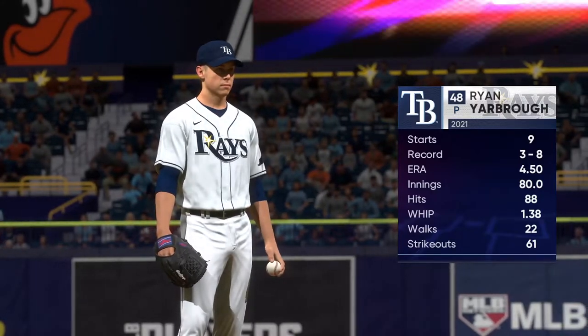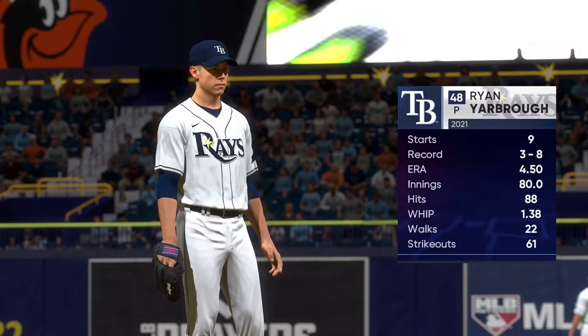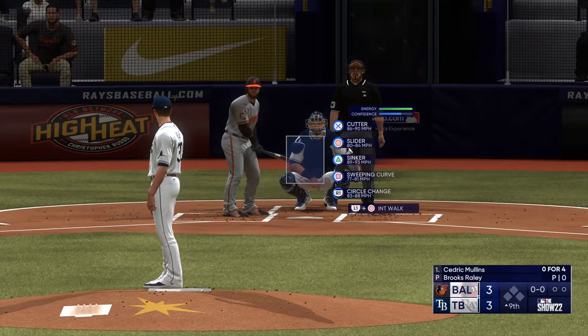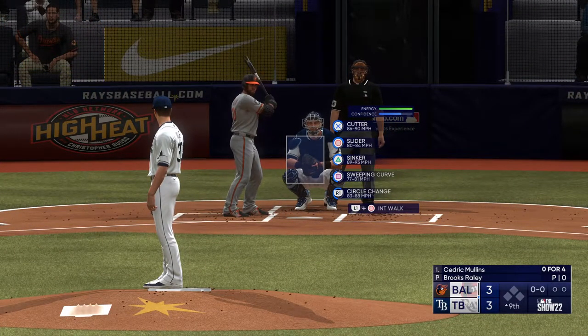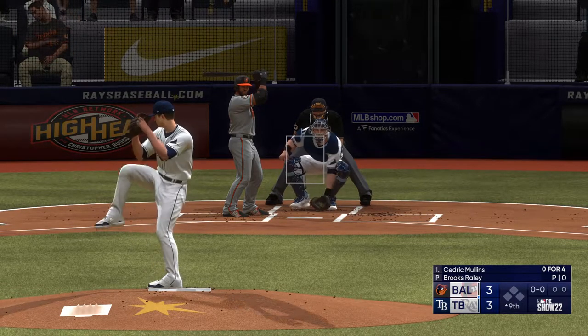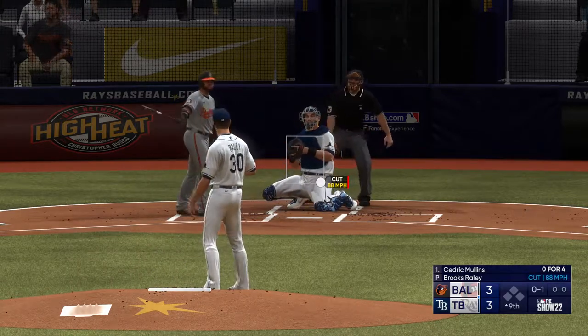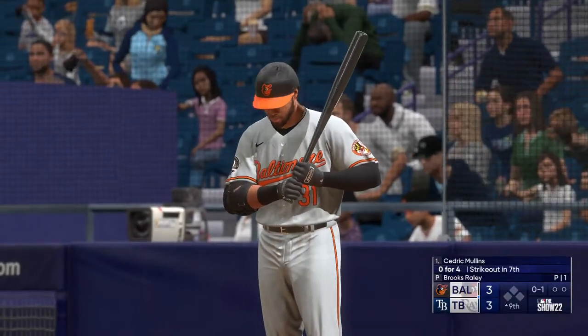We'll see how he decides to utilize those weapons through this start, and whether or not he's able to mix them all in early, or if he wants to hold something back a little bit later — maybe the second or third time through the order — and give them something they haven't seen. It's tough when you know a guy's got that in his back pocket as a hitter. You really have to stay on your toes. Mullins can't hold up.